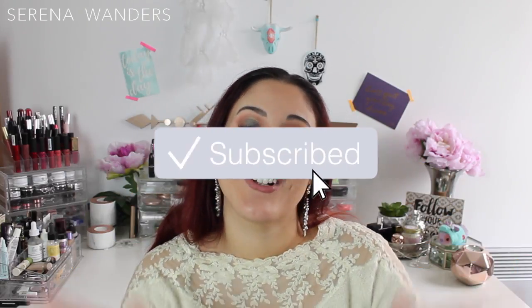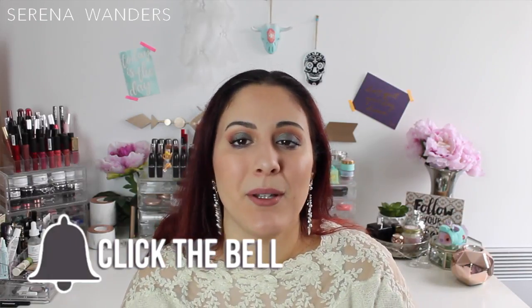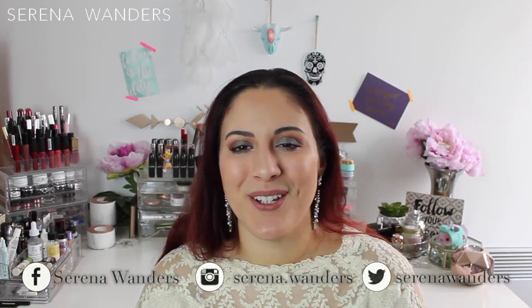As usual, if you like these kind of videos, please don't forget to subscribe to my channel and also click the bell notification down below. This way you'll be notified every single time that I upload a new video. And if you want, you can also follow me on Instagram, Facebook and Twitter. Now let's start talking about the products.